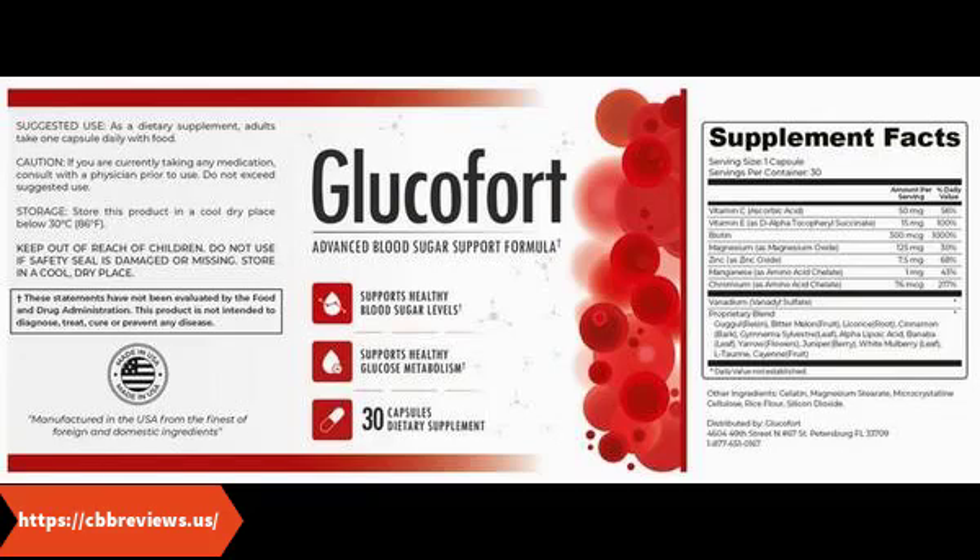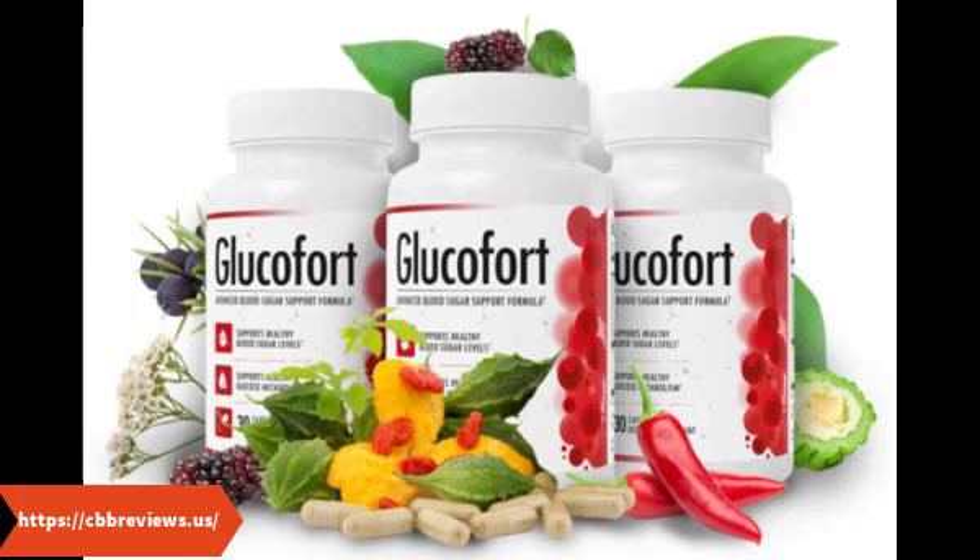Vitamins: Glucofort contains a small blend of vitamins, including some of the most popular and proven minerals available today. The formula contains vitamin C and vitamin E, which are two of nature's best antioxidants. Antioxidants support healthy inflammation throughout the body, making it easier for your body to balance its blood sugar. The formula also contains biotin and chromium, two of the most popular vitamins in the diabetes supplement space. Many doctors recommend diabetics take chromium daily to support blood sugar, and many diabetics take biotin for the same reason. Each serving of Glucofort has around 50% to 100% of your daily value of each of these vitamins.